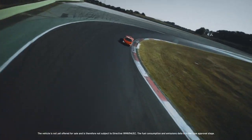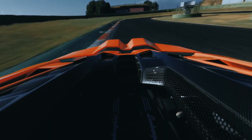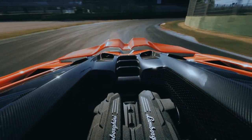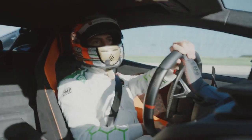This is Lamborghini DNA. You want to have fun when you are on track. You want to push it to the limit. And this new Revuelto really gives you this — our new V12 plug-in hybrid.